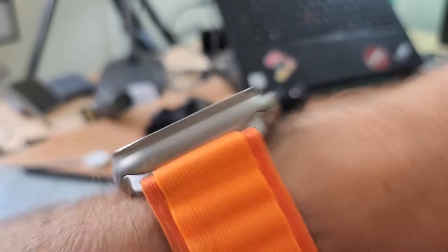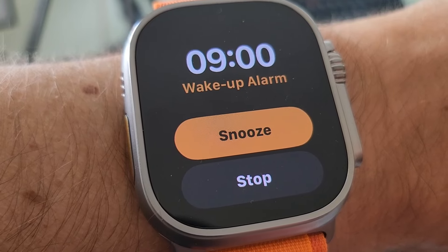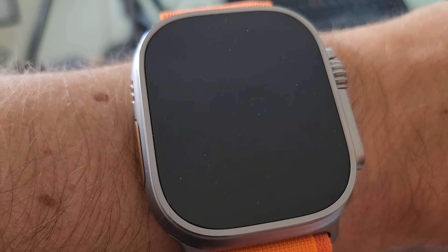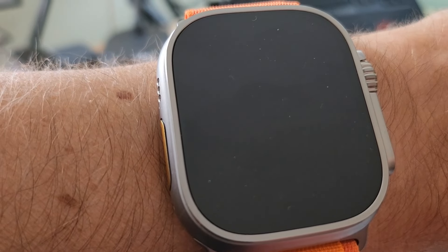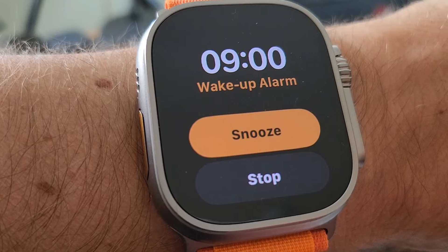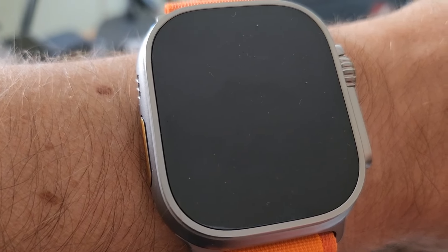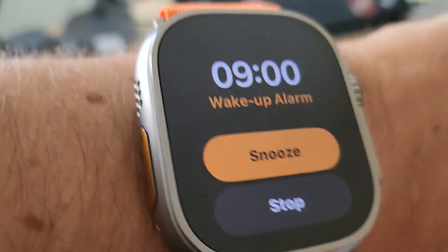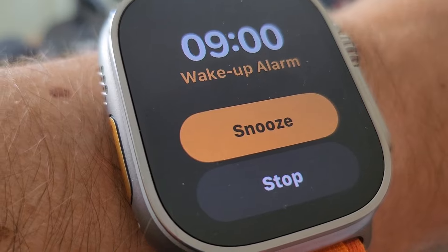My official wake-up time with the Ultra. It's pretty loud. Come on, wake up. I wonder what would happen if I click snooze. How long is this going to play? About that long, I guess.